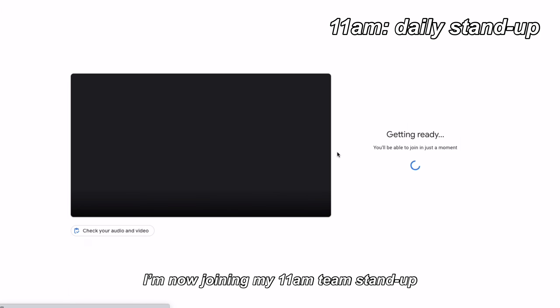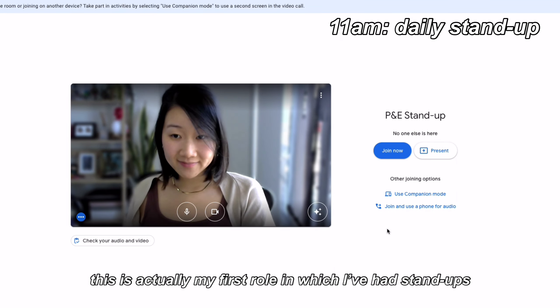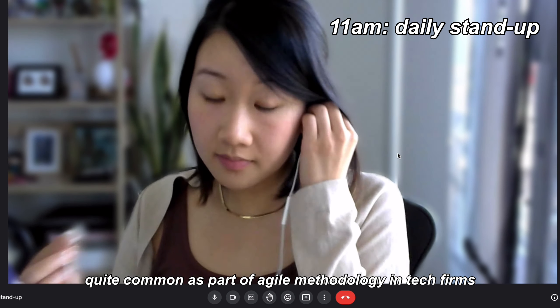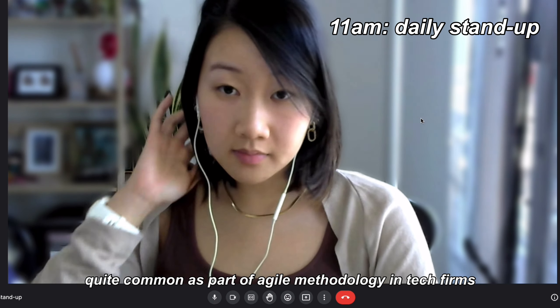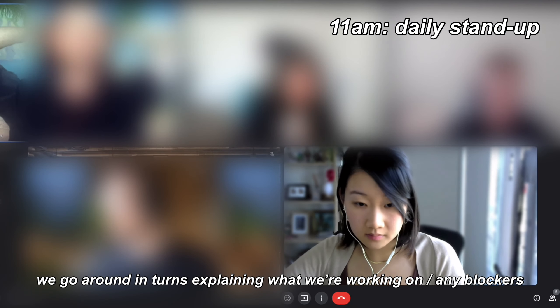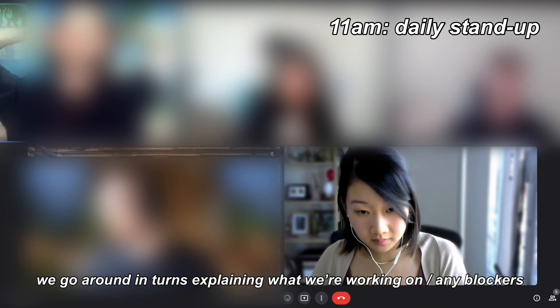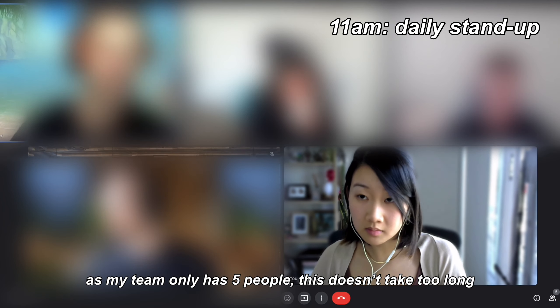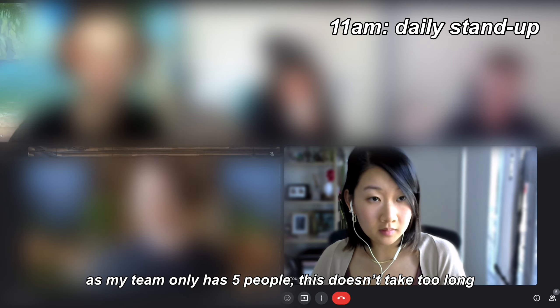I'm now joining my 11am stand-up. This is actually my first role where I've had stand-ups, which are quite common as part of the agile methodology used by a lot of software engineering teams in tech firms. Here we go around in turns explaining what we are working on and if there are any blockers. As my team only has five people, this usually doesn't take any more than 15 minutes.